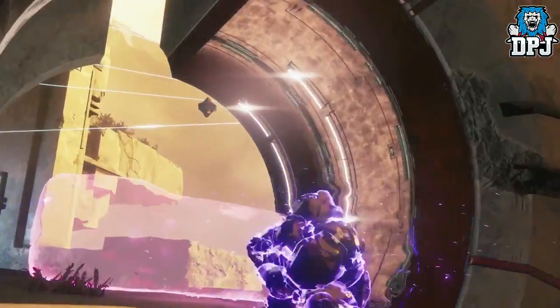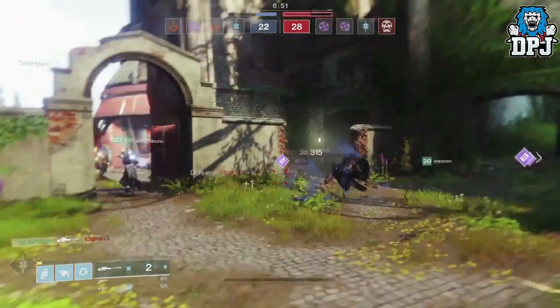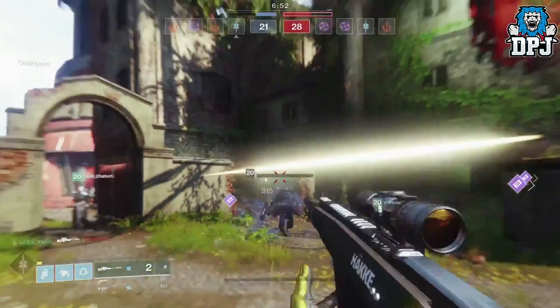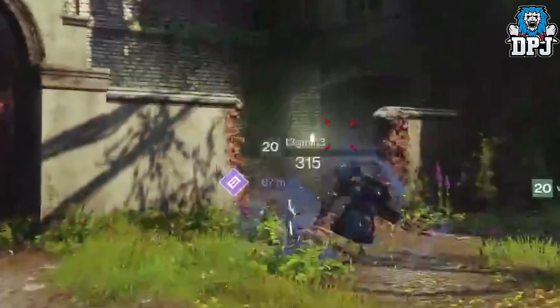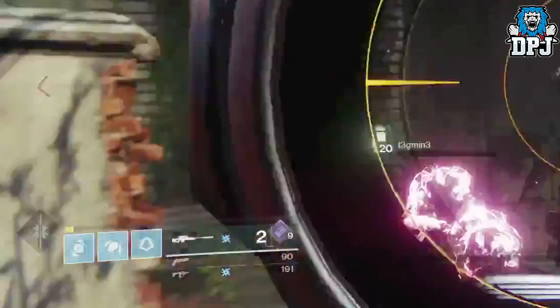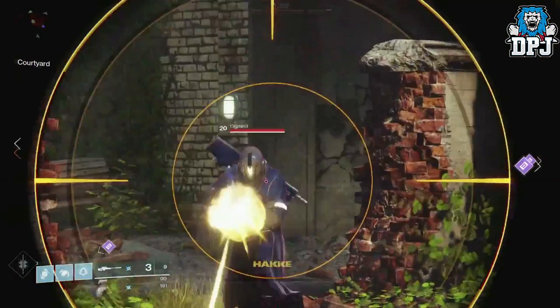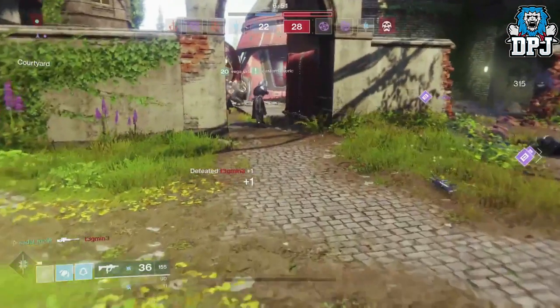Check out this sniper seen on screen — yes, it's beautiful rocking that gold, but this thing one-hits to the body. It does 315 damage as a body shot. It also has 12 bullets in its magazine — that is just crazy. The game mode here I believe is Clash, and you can also see three heavy ammo packs on the screen at the same time.